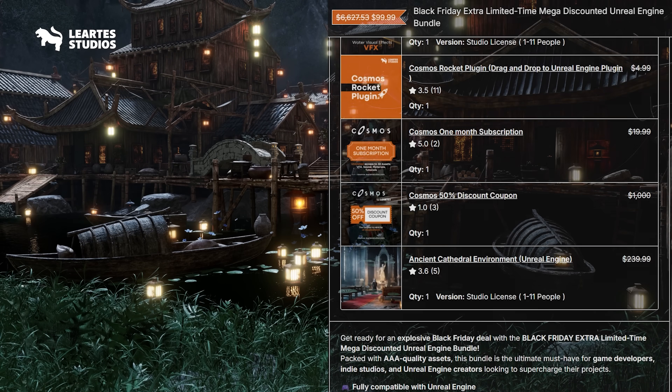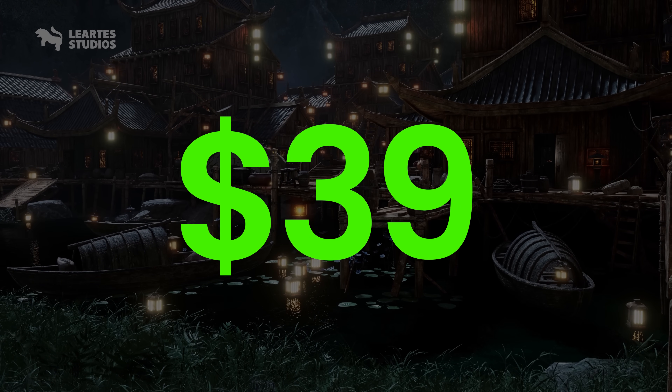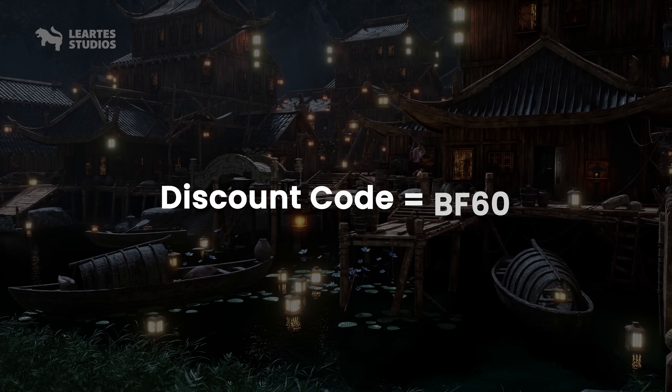And you can grab the entire bundle for just $39 using my link and the code BF60. The link is in the description.